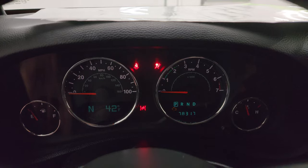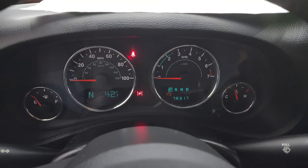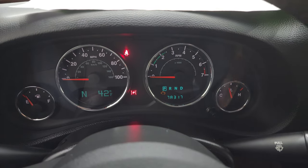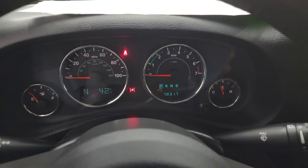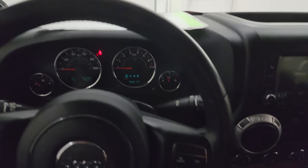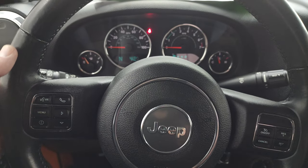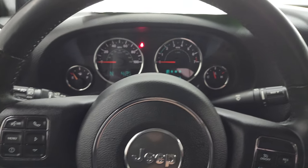This one has 78,317 miles. Instrument cluster is very nice and clean. You get a compass and outside temperature display, and it also comes with the leather-wrapped steering wheel. Cruise controls are on the right, Bluetooth and information center controls are on the left, and you get audio controls on the back of that steering wheel.